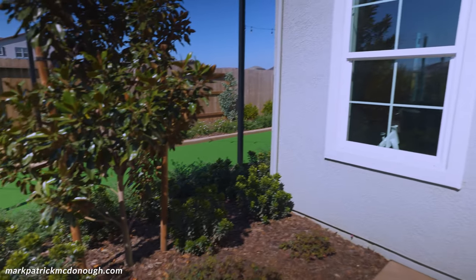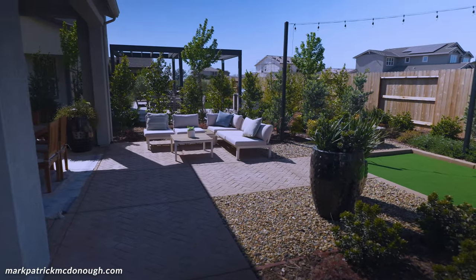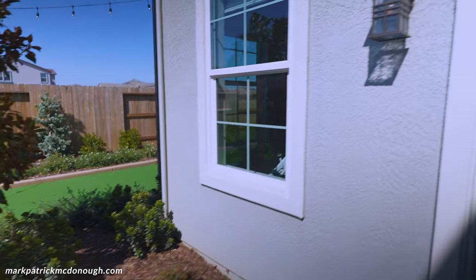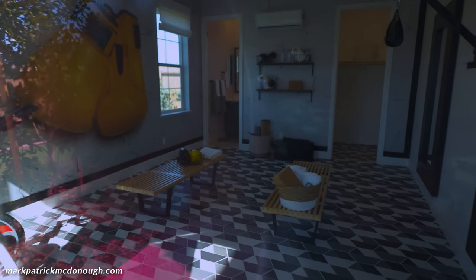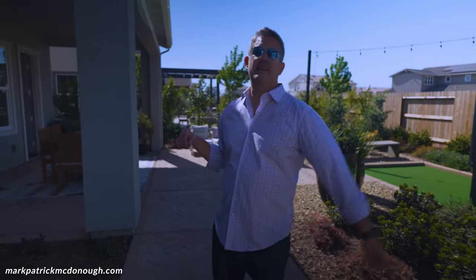Some people might say for spending this much money on a house you want a bigger backyard, but the size is adequate. I would love a little more space. The casita — the one in front and the one in back — is like one big studio space with a closet, full bathroom, and storage area. The one in the back is a lot bigger. It's optional as well.